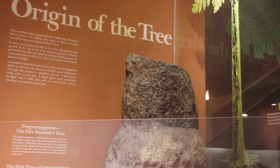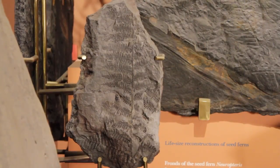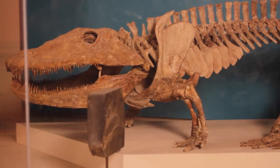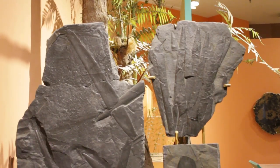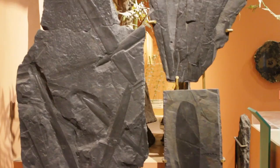Fossil plants are kind of interesting because when plants live, they fall apart. The leaves fall apart, fall off, the trees fall down, they rot, the roots are in the ground. And unlike an animal — where you find a leg bone and think it must be another leg bone, because animals are symmetrical — plants tend not to be symmetrical. You can have big leaves on a little tree or little leaves on a big tree, so it's actually pretty hard to put ancient plants back together again.